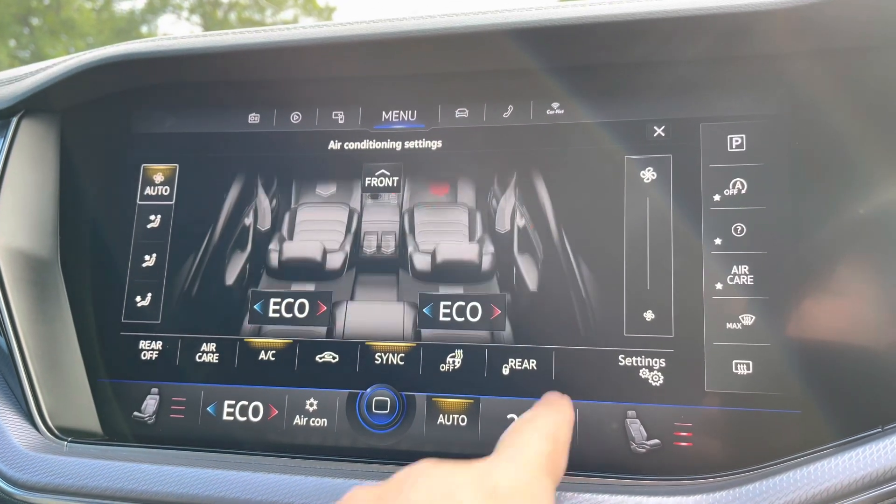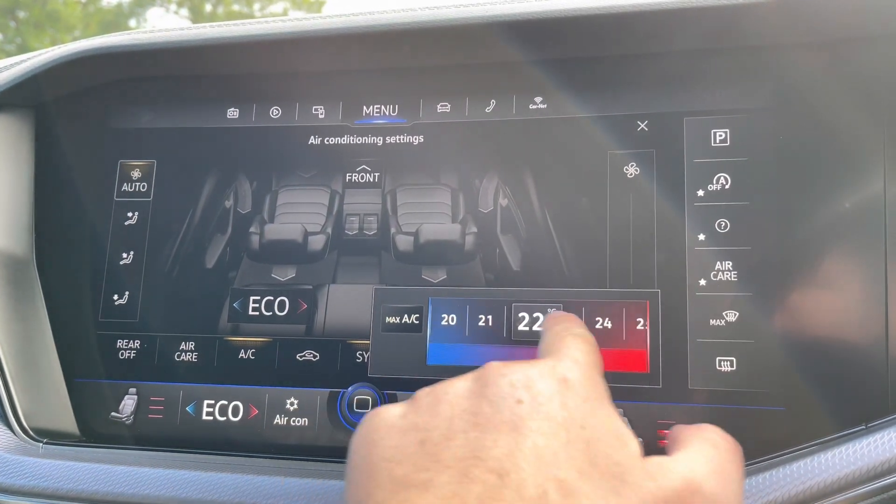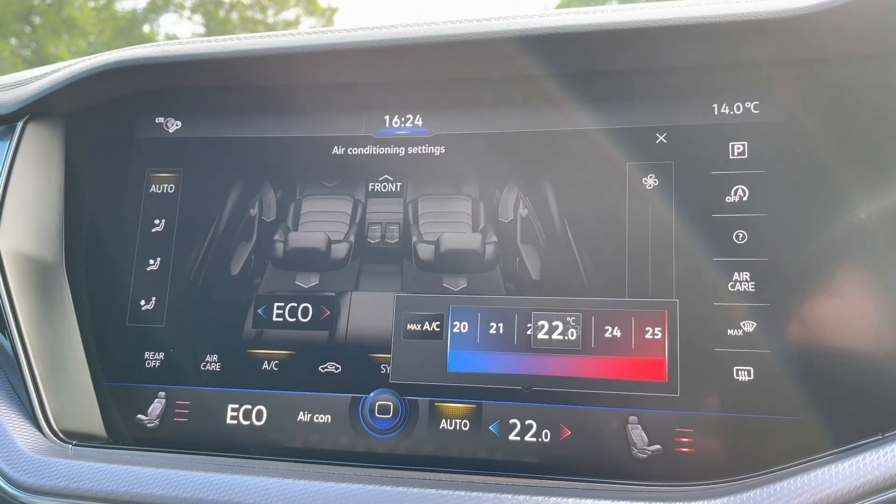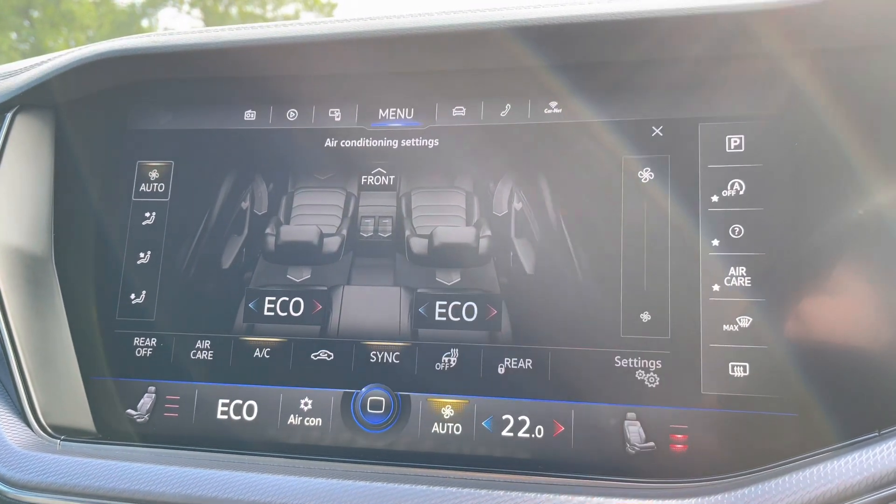You've got dual-zone climate control on offer as well to keep driver and passenger comfortable at all times, and you can also control the rear climate settings too — nice and easy to adjust even whilst driving.